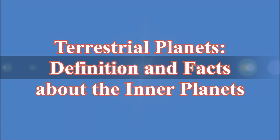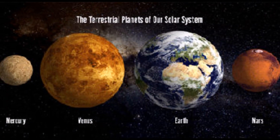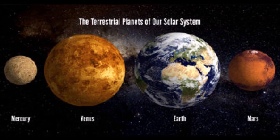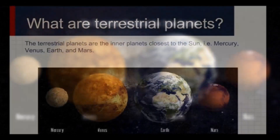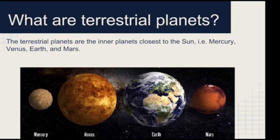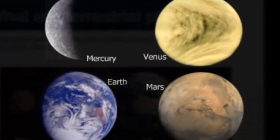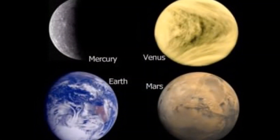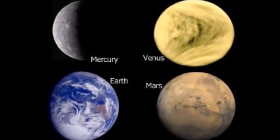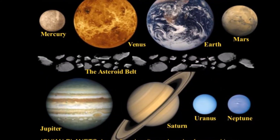Terrestrial planets are Earth-like planets made up of rocks or metals with a hard surface, making them different from other planets that lack a solid surface. Terrestrial planets also have a molten heavy metal core, few moons, and topological features such as valleys, volcanoes and craters.